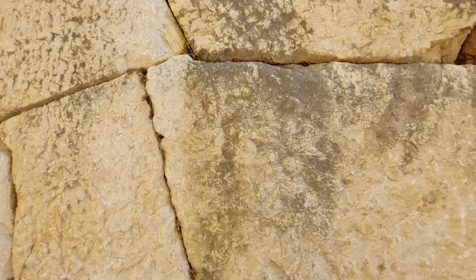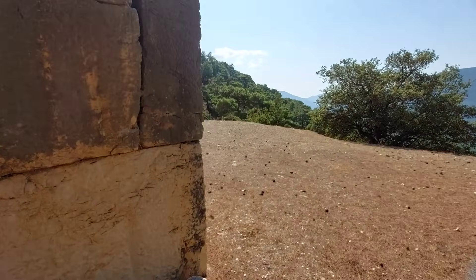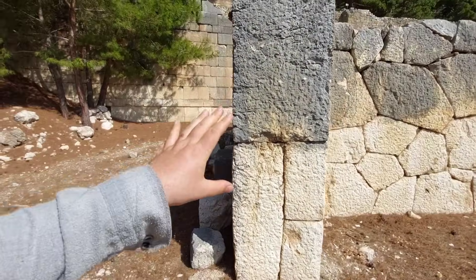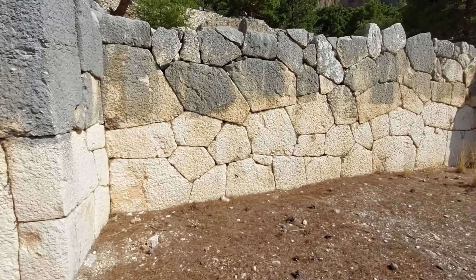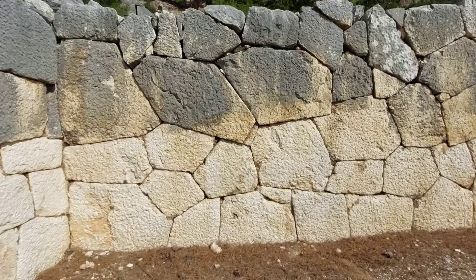Вот так идёшь, смотришь — хорошая полигоналка, прям с контрфорсами выделена, очень добротная, с красивым рисунком.